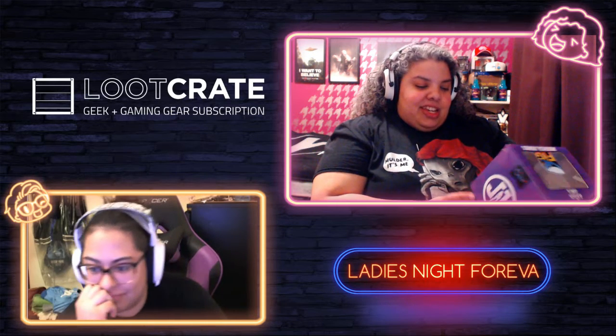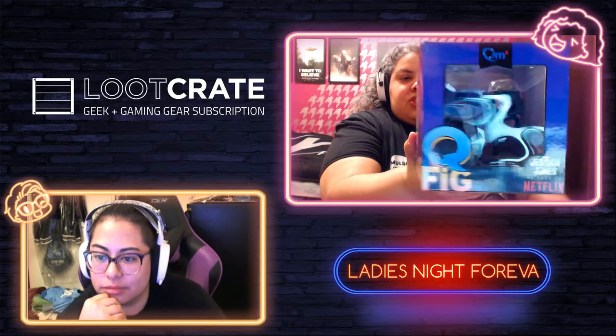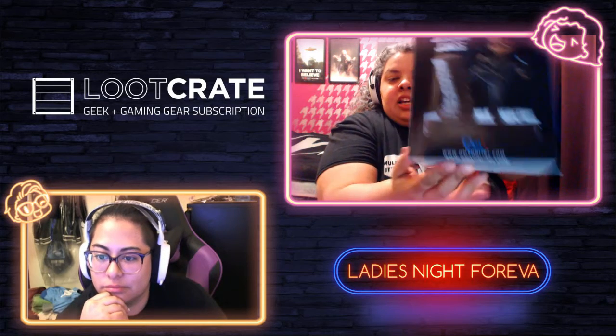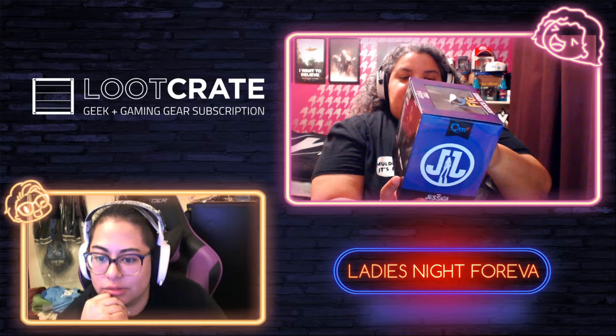I'm banking that the T-shirt is X-Files. First up is a very cool Jessica Jones Q-figure. It says 'Netflix Jessica Jones' and there she is kicking a wall down. They have been coming out with really nice figures — the Deadpool figure was the first Q-figure, so this would be a nice addition to my collection.